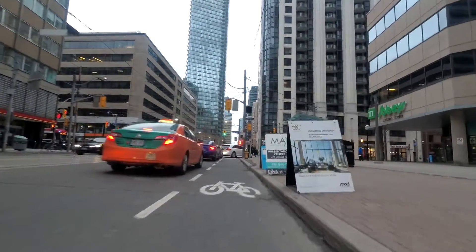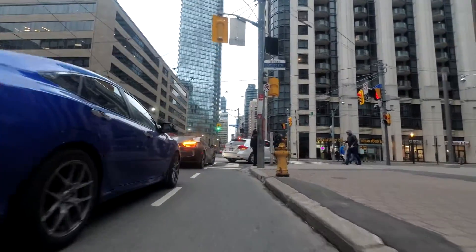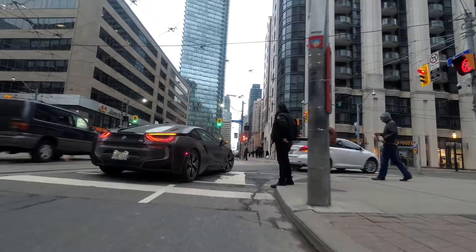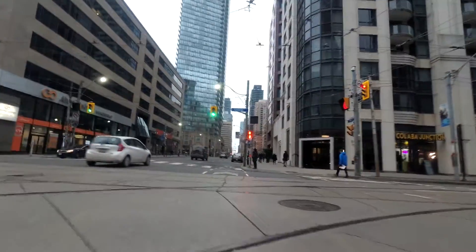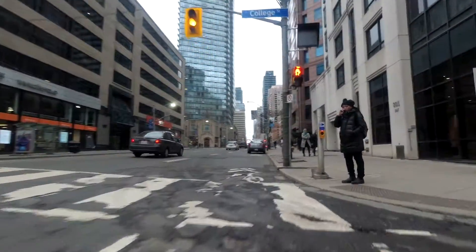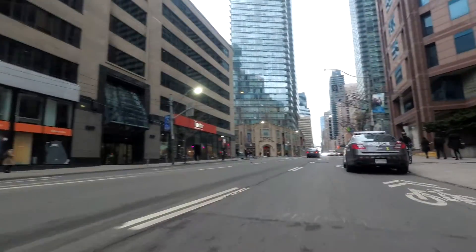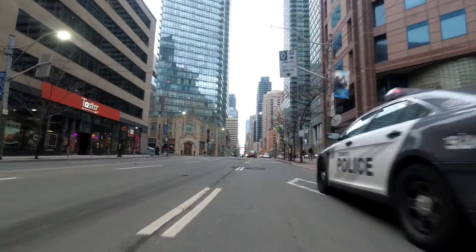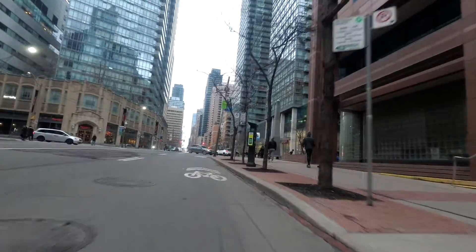The street up ahead is College Street. I made a video back in December riding along College Street, ending about a block east of where I am now. It looks like the bike lane ends after College, leaving just sharrows, which don't really do much — especially when there's a police car parked in the curb lane.